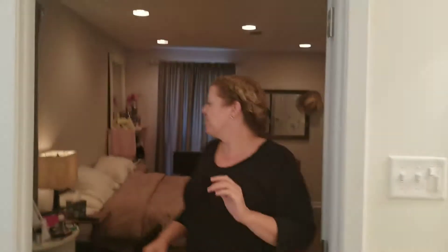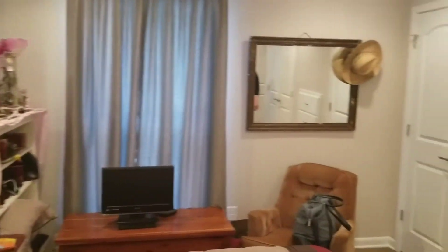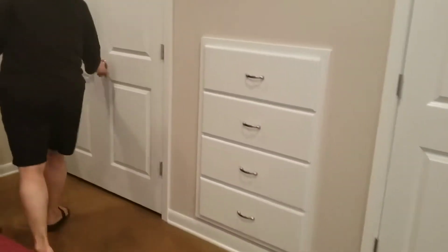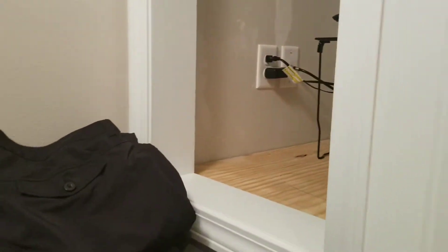Thank you, and the master suite has a good amount of closet space — love the built-ins. And that's where all the electrical from the TVs from the living room and bedroom will go — the media hub, as they call it. Very nice.